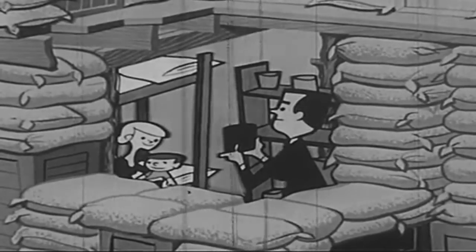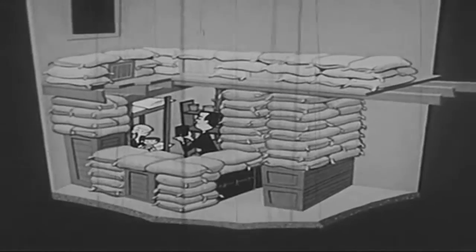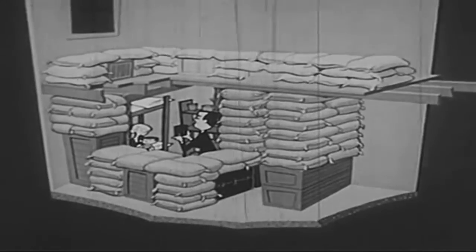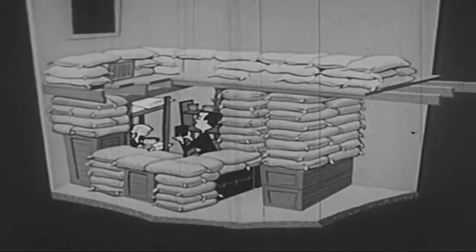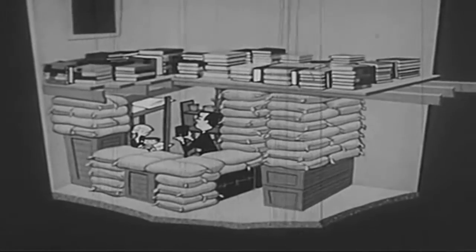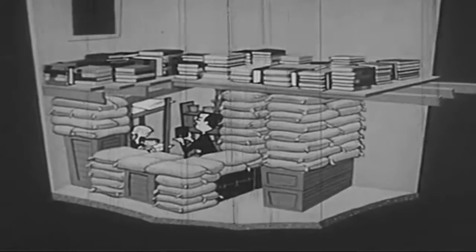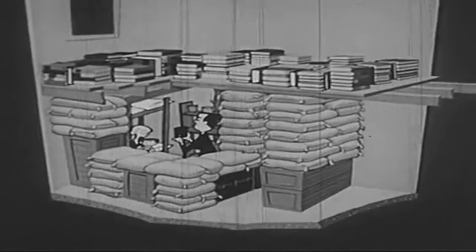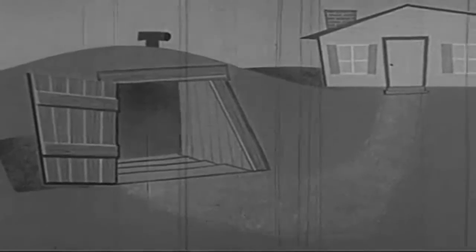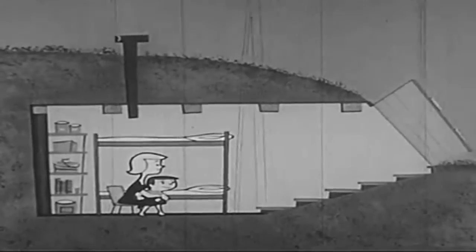The basement of any house or building will become a good improvised shelter if you block the windows with sandbags and place other sandbags on the floor above the shelter area. If you don't have sandbags, thick solid layers of books, magazines, or newspapers, or even a series of file cabinets standing close to each other can cut the radiation danger. In some parts of the country there are storm cellars or outside vegetable storage cellars. They may be used as shelters from fallout.